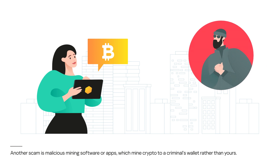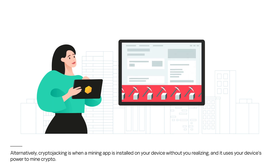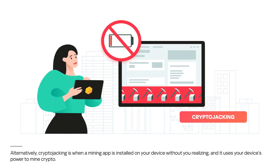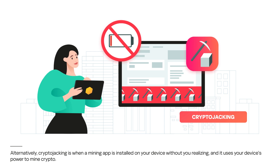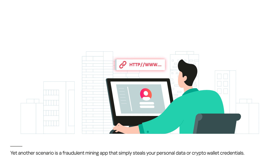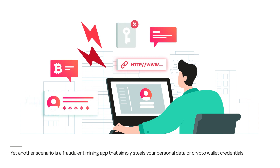Another scam is malicious mining software or apps, which mine crypto to a criminal's wallet rather than yours. Alternatively, cryptojacking is when a mining app is installed on your device without you realizing it, and then uses your device's power to mine crypto. Yet another scenario is a fraudulent mining app that simply steals your personal data or crypto wallet credentials.